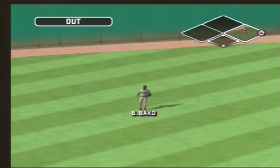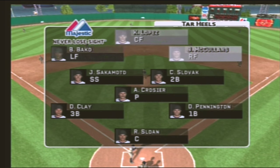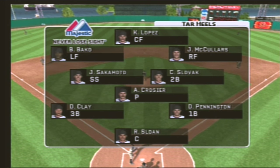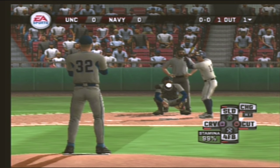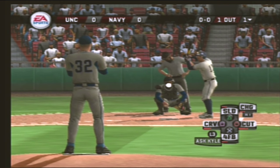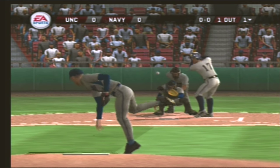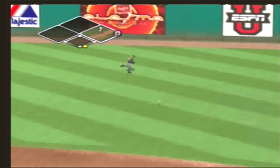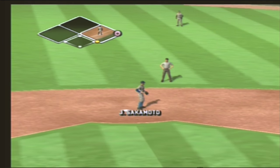Straightaway left, one gone. North Carolina has a very solid infield — they'll make the plays when they have to. It's really an infield you can live with; you can count on them to make the normal play, though the outstanding play is harder for them. Hit to shallow right — that's a one-out single.